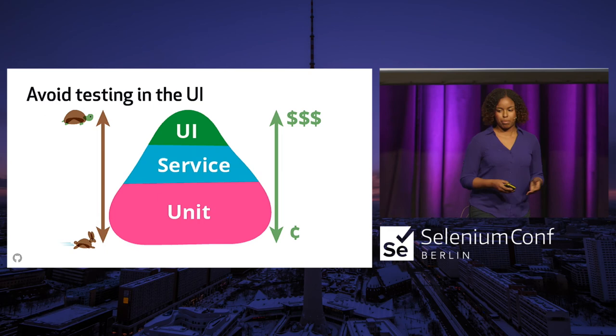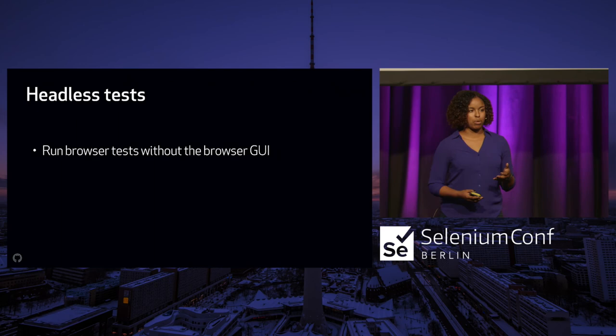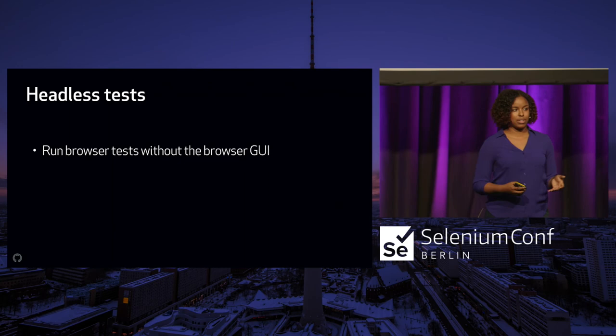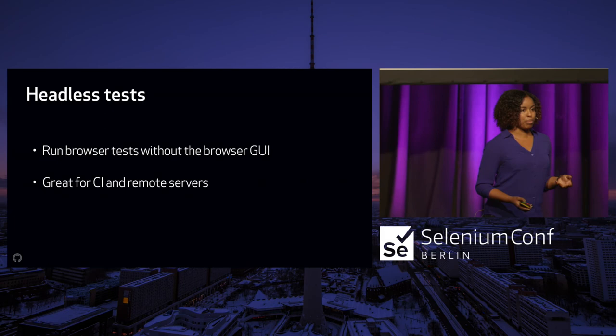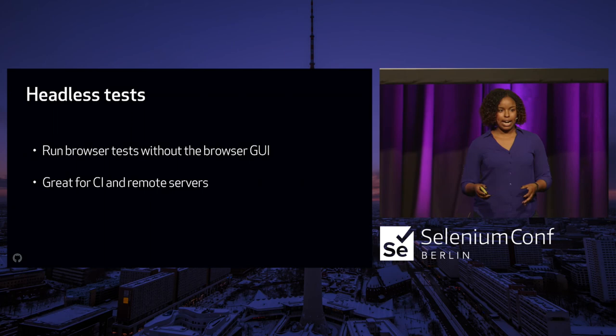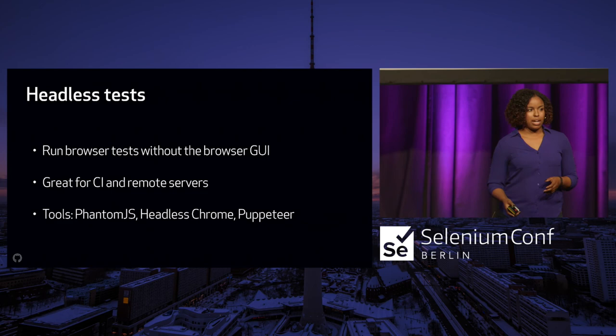The last point is about headless tests. Headless tests are a great option for running browser tests without the GUI, and you can save a lot of time. You don't have to worry about browser windows popping up and waiting for the page to render. It's also great for CI and remote servers, especially if those servers don't have a display output or browsers installed. There are a bunch of tools that can help depending on your tech stack.